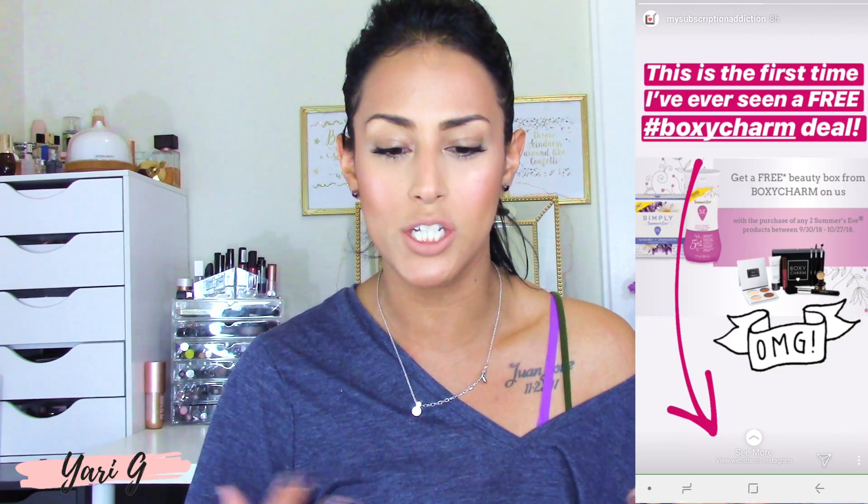That link will take you to their page with all the instructions. I'm still getting ready for work so I haven't read everything, but Jill says she did it and she's absolutely getting her free box. All you have to do is go to walmart.com and purchase two Summer's Eve products, then show proof of payment. She did screenshots of her receipt and submitted it along with the application form to claim a free box.